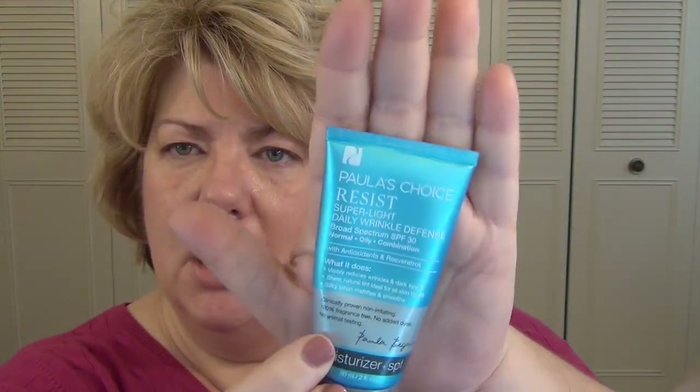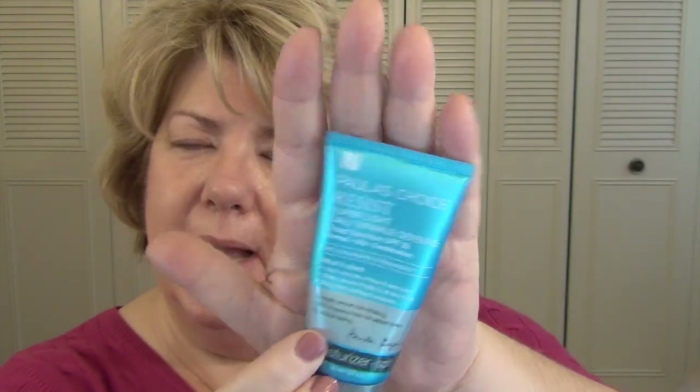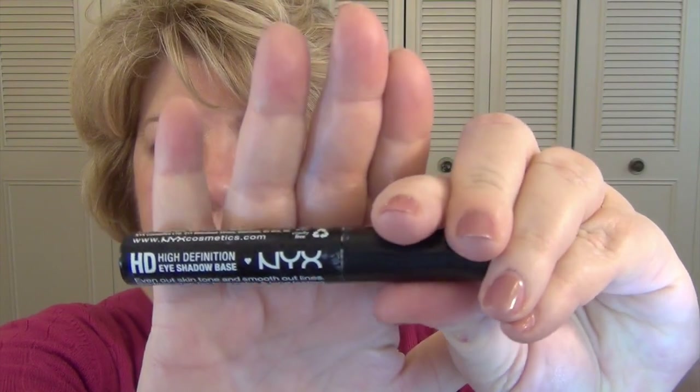I've already primed my face with the Paula's Choice Resist Super Light Daily Wrinkle Defense Cream. It has an SPF of 30 in it — it's my go-to. I've already put that on and let it soak in a little bit. I'm going to apply a little of the Shiseido Benefiance 20 Wrinkle Resist 24 Hour because I feel really dry. And then I'm going to use the NYX HD Eyeshadow Base.